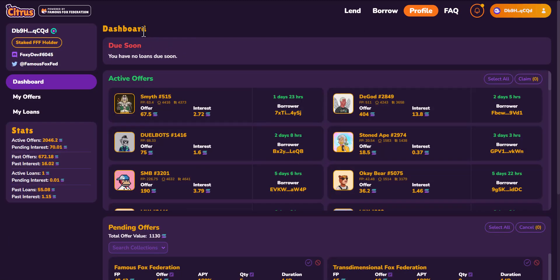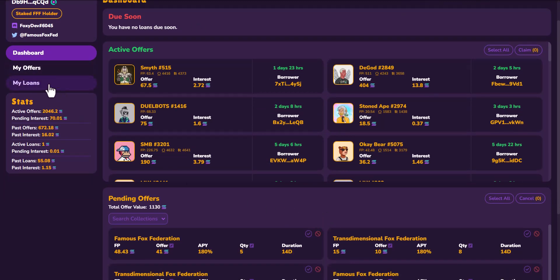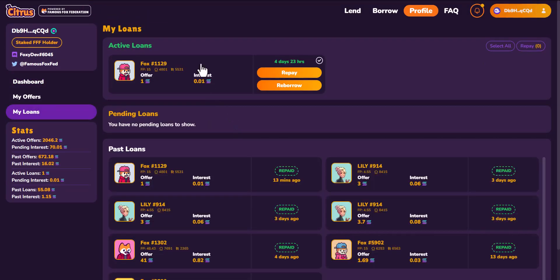On your profile, you get brought to your dashboard, where you can see your active offers and any loans that are due soon — a 24-hour period will also show at the top. Going to the loans page, at the top you can see your current active loans. During any point in the loan duration, you can repay that loan by paying the offer amount plus the interest plus the fee, and you'll get your NFT back.